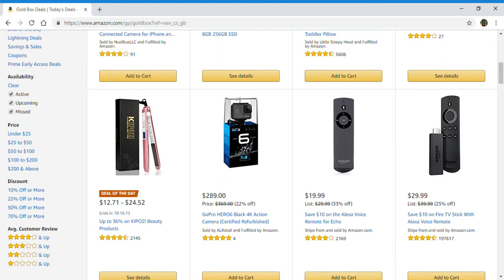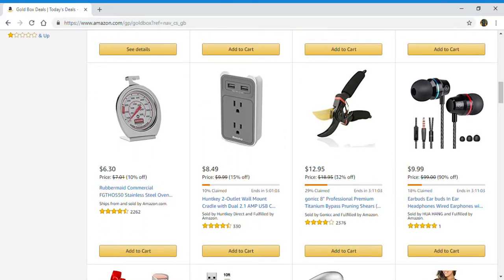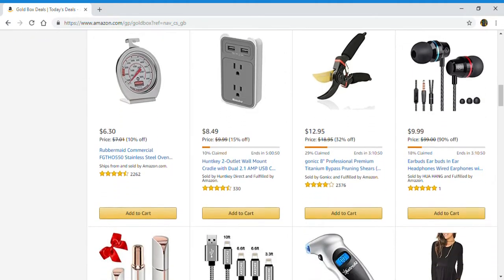You have a GoPro Hero 6, Alexa voice remote for Echo, Fire TV Stick, stainless steel oven thermometer, a wall mount cradle, two-outlet with USB, pruning shears, earbuds, earphones, and wired earphones.